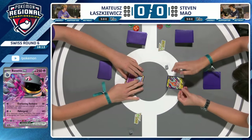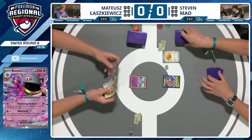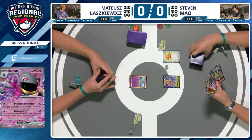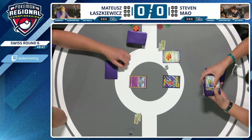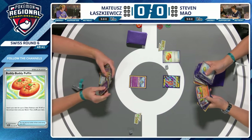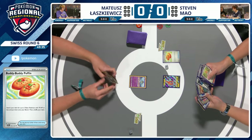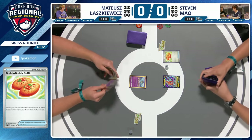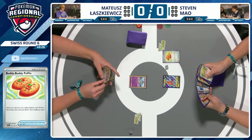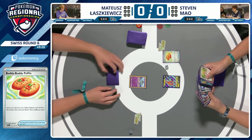Mateusk on the left versus Steven. Steven has started with that one copy of Rotom V in the active, but we'll start the turn with a Buddy Buddy Poffin. That Rotom is often something you want to use on turn one anyway — you go and search out a couple of basics. Being this Charizard deck, you want to get Pidgey and Charmander nice and early.